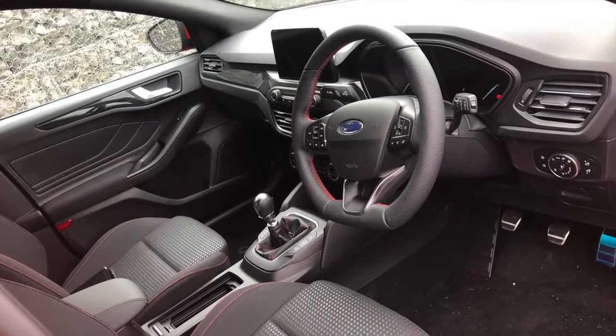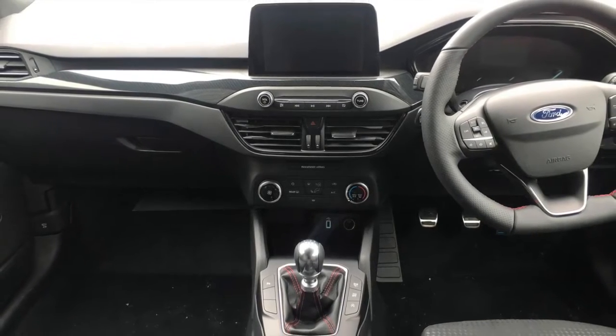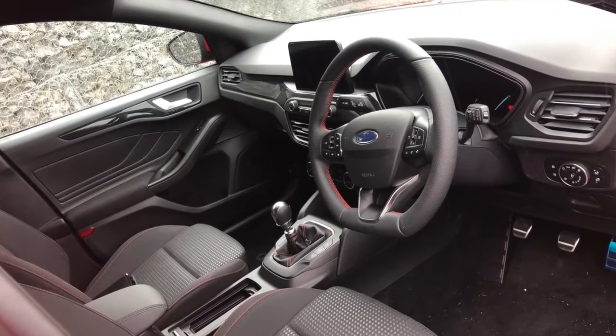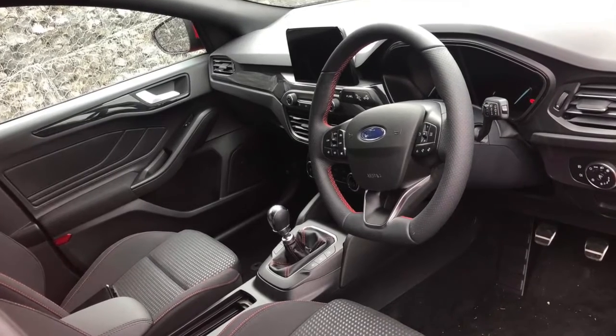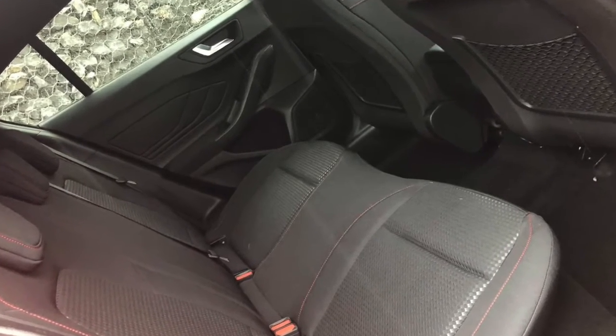Inside, it offers a keyless start with Ford power starter button, Ford SYNC with an 8-inch touchscreen that links up to your phone via Android Auto and Apple CarPlay. It also features sport-style front seats, nicely trimmed throughout with red stitching.